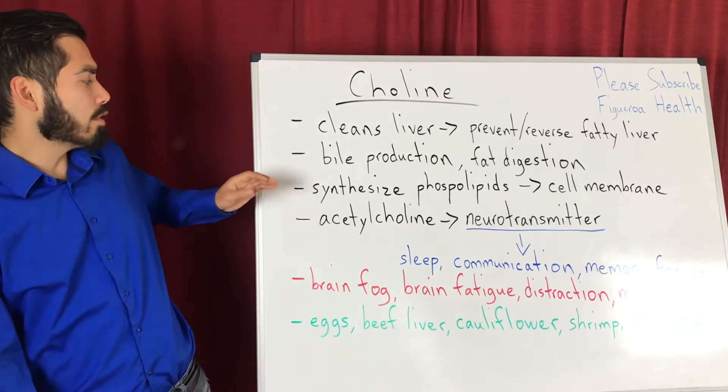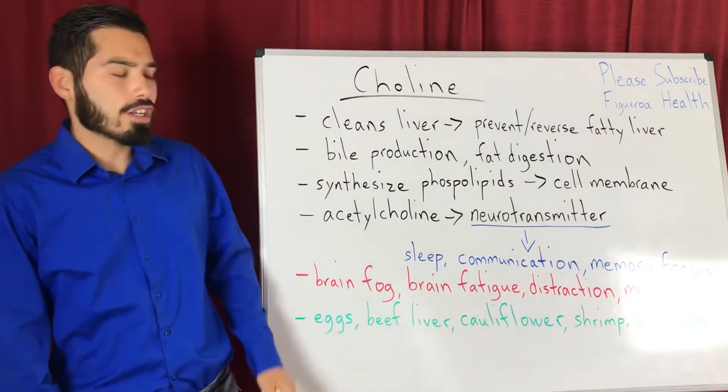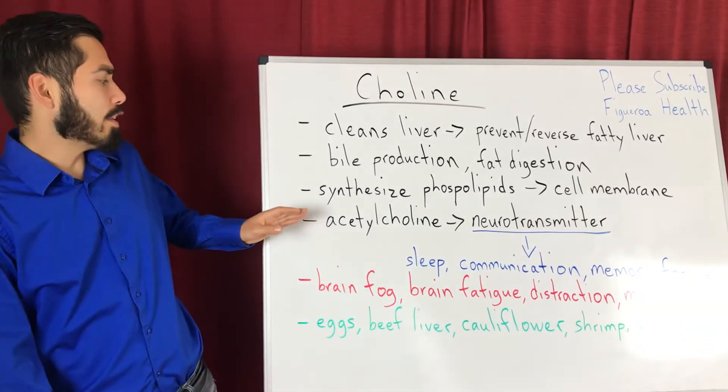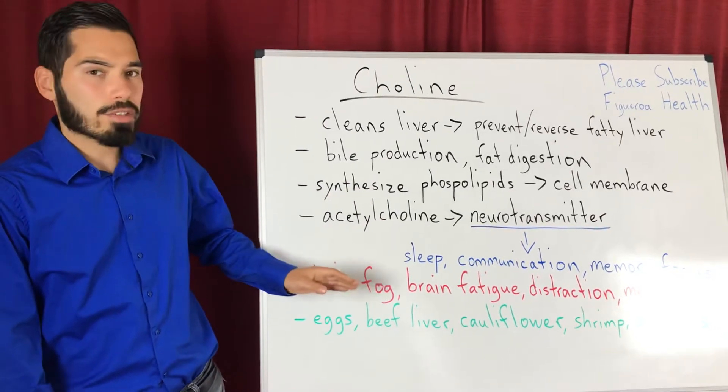Choline is also important to synthesize phospholipids, which are vital to the cell membrane. And choline is also important in the production of acetylcholine, which is a very important neurotransmitter involved in